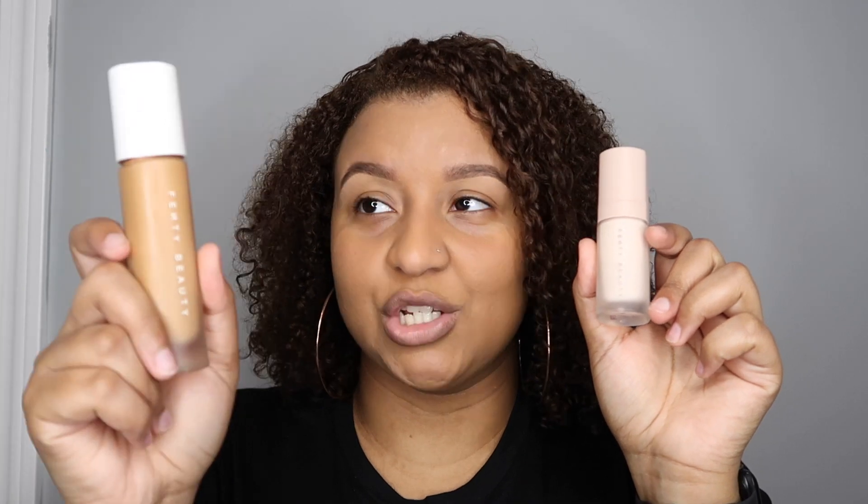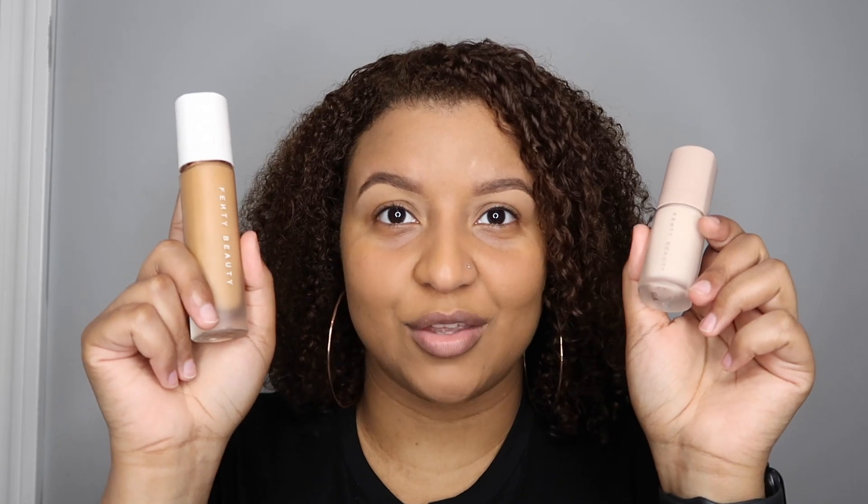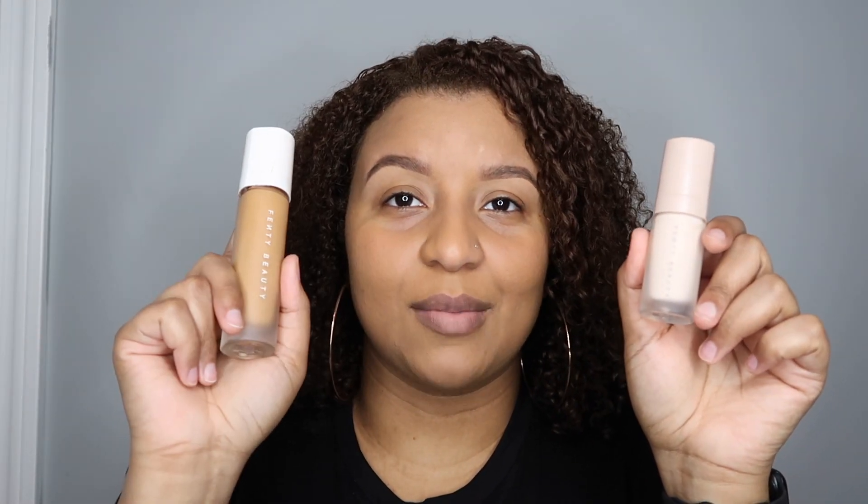I went ahead and did my eyebrows already because I cannot talk and do my eyebrows at the same time — I have the attention span of a fish and I can't focus. So eyebrows are on, and I've also done primer and foundation. I broke the top off the foundation bottle, but anyway — primer and foundation are on. If you're looking for names and shades of things, I will be linking them in the description below.